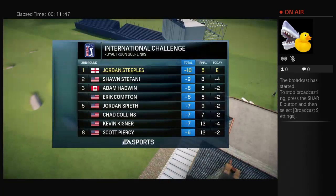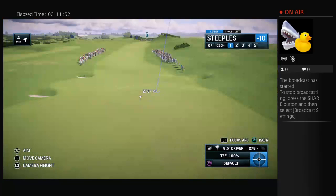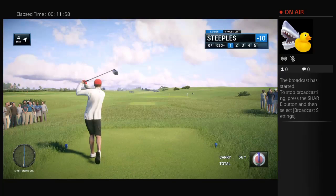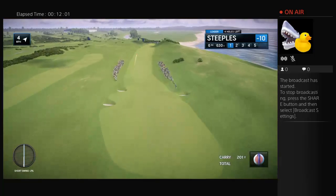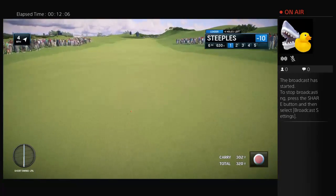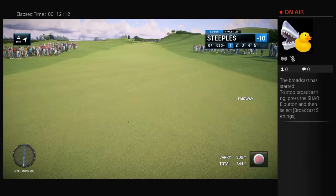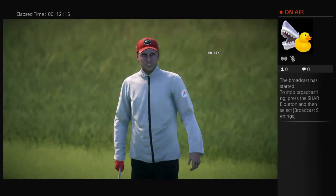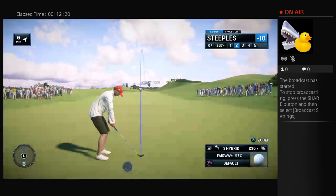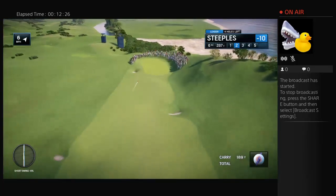EA Sports and the PGA Tour proudly present the season-long race for the FedEx Cup. Today it's live third-round coverage of the International Challenge. Nice drive, right in the fairway, and a good swing on that one. Good lie in the fairway and a good chance to make something happen here. This is going to be an interesting day — the wind is howling, or as they would say in Scotland, just a wee breeze.